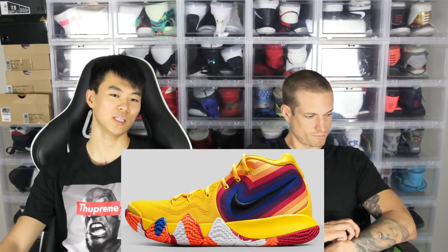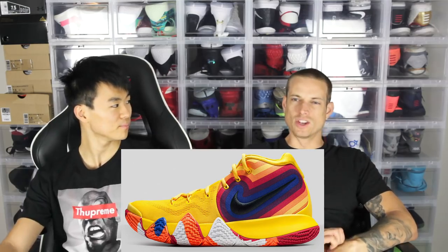Moving on to number 12 is the 70s from the Decades Pack. The yellow looks super dope, but Donny Boy doesn't really like this color too much. I just don't like 70s colors, but I think it's a very creative colorway — very different. It's kind of like that hippie vibe.